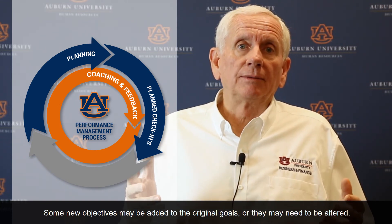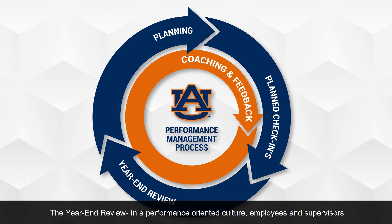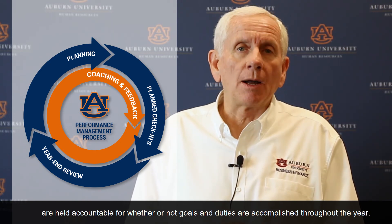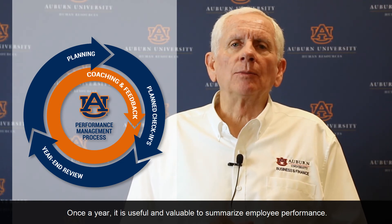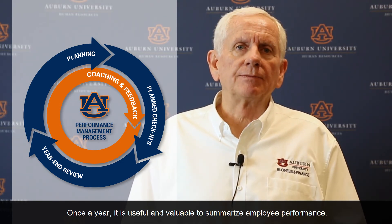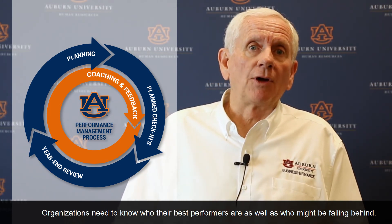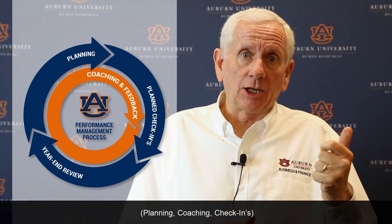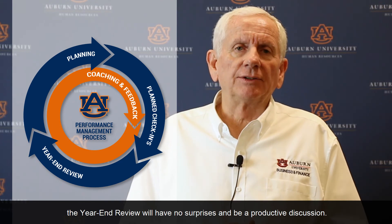Some new objectives may be added to the original goals or they may need to be altered. Year-end Review. In a performance-oriented culture, employees and supervisors are held accountable for whether or not goals and duties are accomplished throughout the year. Once a year, it is useful and valuable to summarize employee performance. Organizations need to know who their best performers are, as well as who might be falling behind. If a supervisor has followed the steps of the performance management process — planning, coaching, check-ins — the year-end review will have no surprises and be a productive discussion.